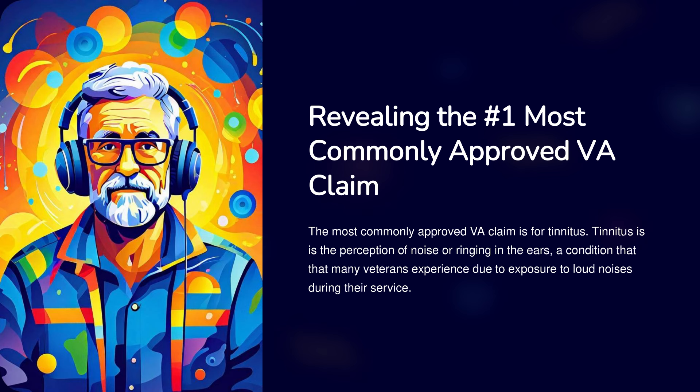The most commonly approved VA claim is for tinnitus. Tinnitus is the perception of noise or ringing in the ears, a condition that many veterans experience due to exposure to loud noises during their service.